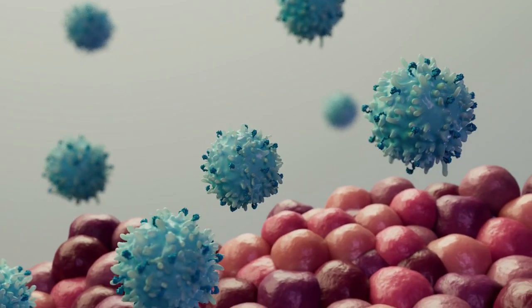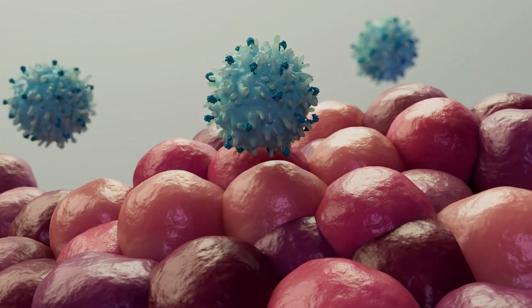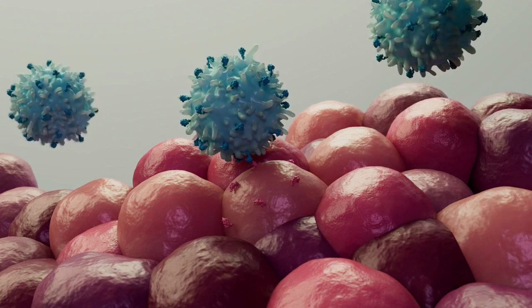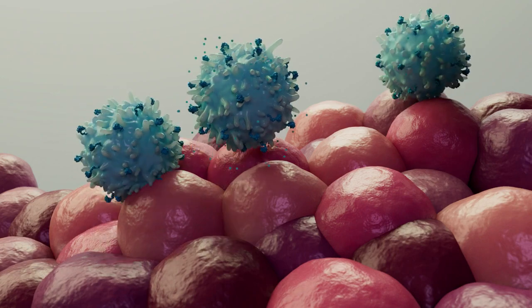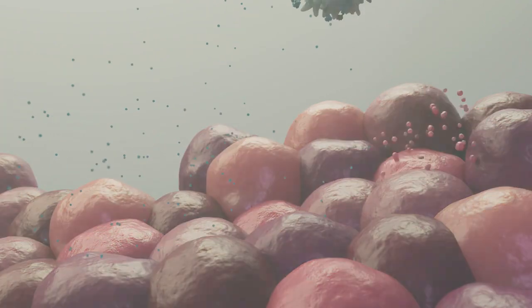Inside the body, CAR T cells travel in the bloodstream to sites of cancer. When they come in contact with a cancer cell, the chimeric antigen receptor is programmed to bind to a molecule found only on cancer cells, called CD19. This binding activates CAR T cells to recognize and eliminate cancer cells through normal mechanisms of cell death.